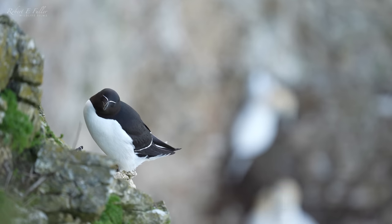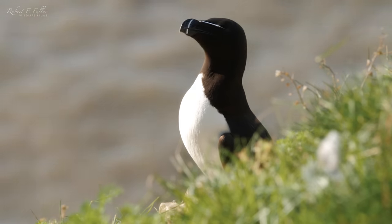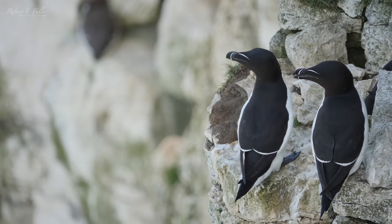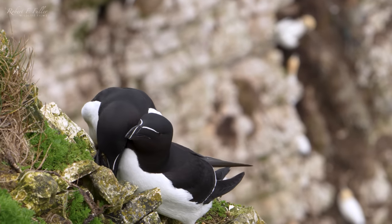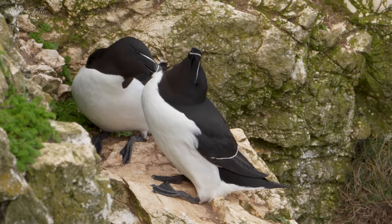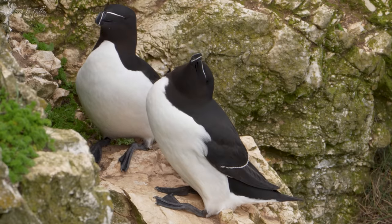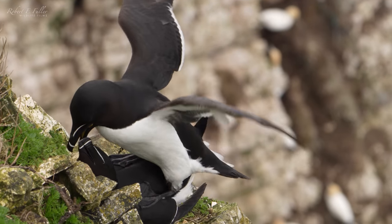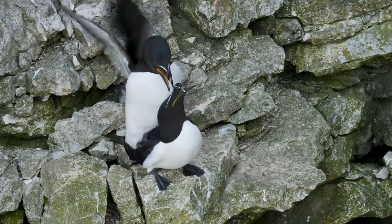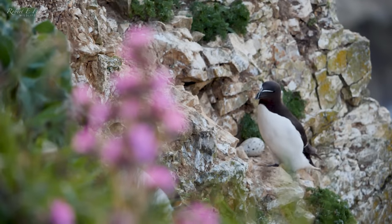Also on the ledges are razorbills with their distinctive black and white plumage and thick black beak. This is a courting pair in what's known as the ecstatic pose, where one bird raises its beak while its mate preens its throat. These birds are monogamous, pairing up with the same partner for life. Razorbills lay a single egg once a year, often right on the cliff edge.